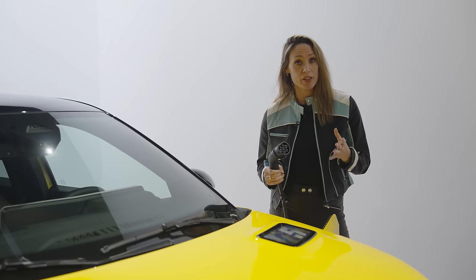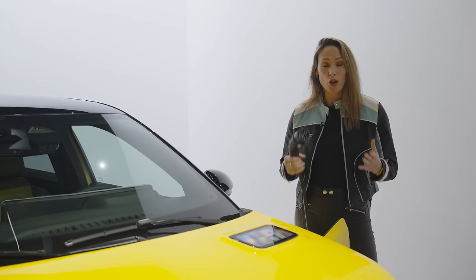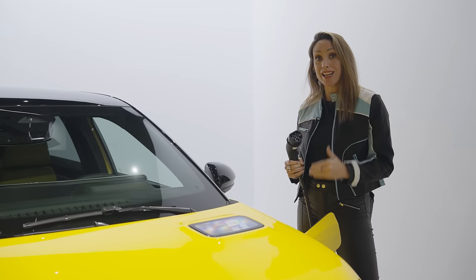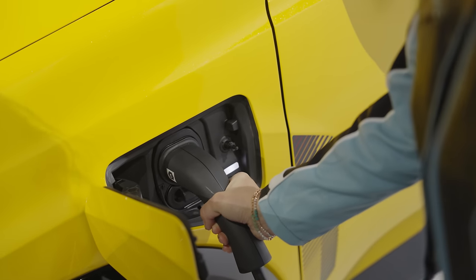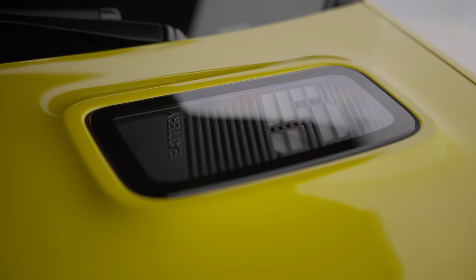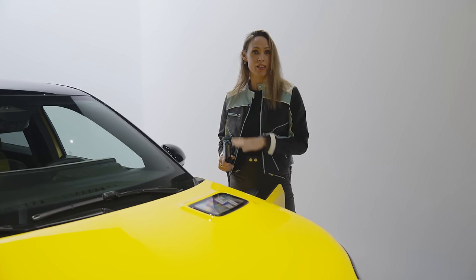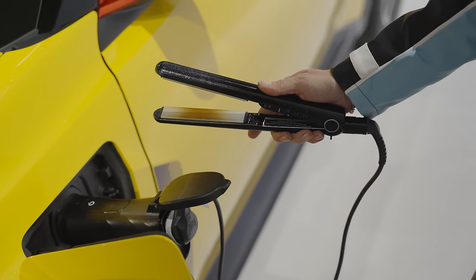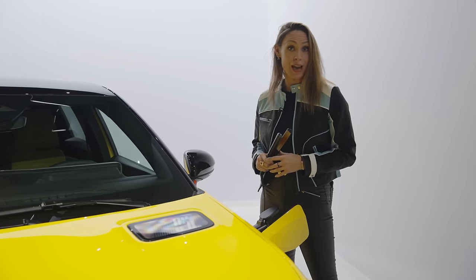All versions, except for the slowest model, come with bi-directional charging. What that means is not only can you charge from the grid to the battery, but also you can send power from the battery back to the grid, which will help you save money on your electrical bills. You can even plug in your electrical appliances straight into the car — everything from your electric barbecue to your hair straighteners. So if you're out camping or you have a power cut, you won't be out of luck.